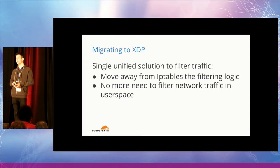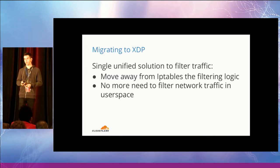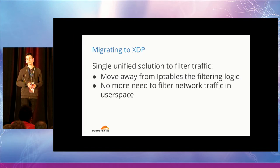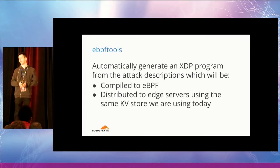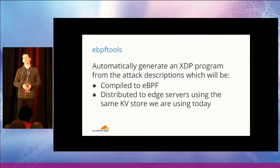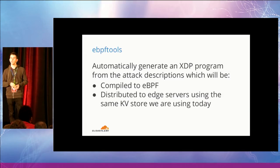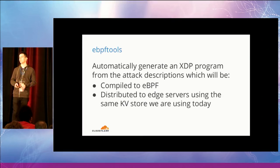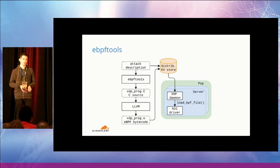This is where XDP comes into play. With XDP, we would have a single unified solution to filter traffic, moving the filtering logic away from IP tables, with no need for a user-space offload solution. The first piece that needs to change is the reaction phase — instead of outputting classic BPF for a partial filtering rule, we want to take the list of all attacks and generate a single XDP program that matches all of them. After that, we compile it to eBPF and use the same key-value database to distribute the bytecode to our fleet.